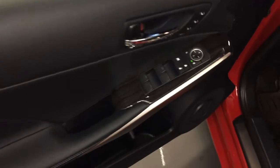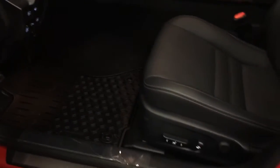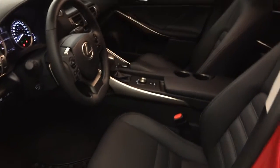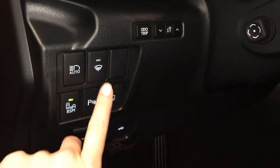Powered windows, locks and side mirrors, driver's seat memory, power adjustable front seats — driver has lumbar support. Controls here for the info trip display, dashboard lights, automatic high beam feature, and windshield wiper de-icer.